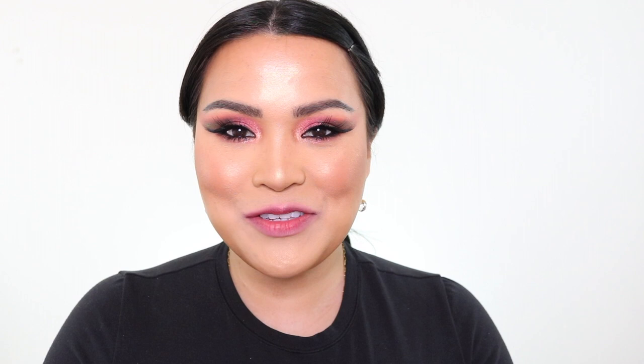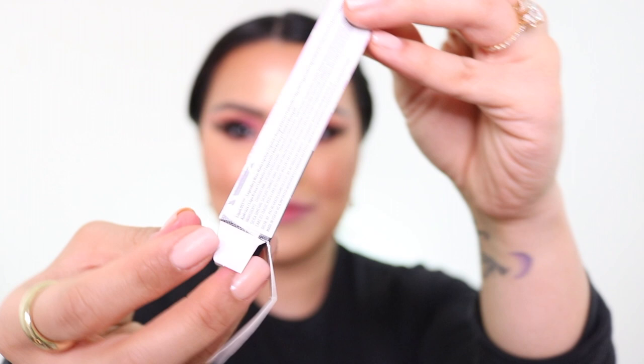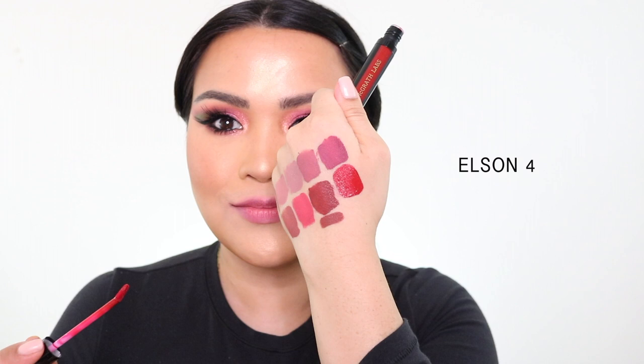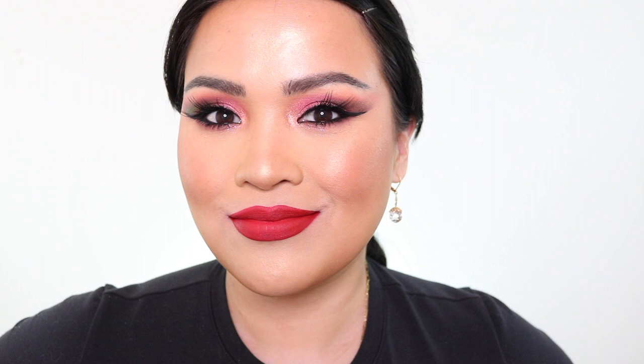Final shade, guys. You don't know how raw my lips are right now — they're screaming for help. This is the final shade. Wow, that is super red. True red. I'm going to show you guys the Ellison lipstick — this is the liquid lip and this is the lipstick.